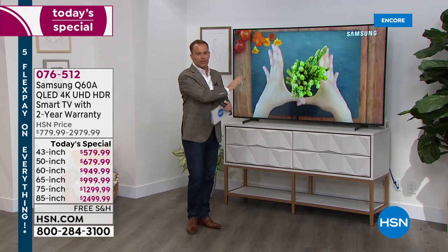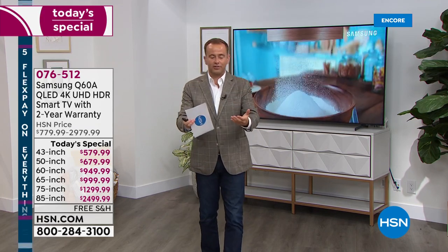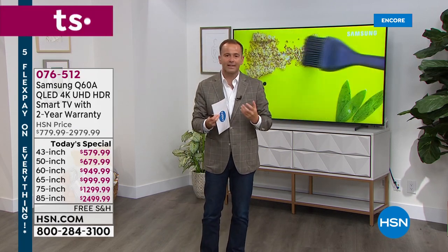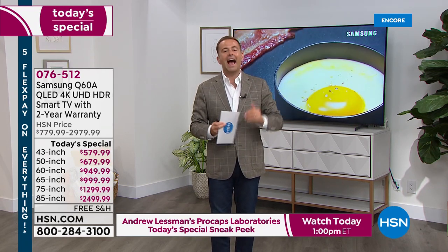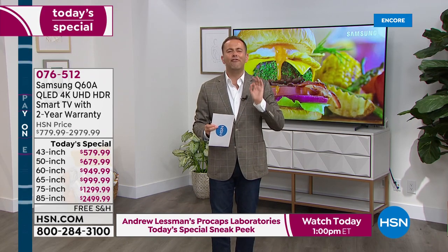Even if you don't buy tonight, just bear this in mind: a lot of retailers are really struggling with shipping, chip delays, and electronic shortages — many are selling products that will take two or three months to deliver because they can't get the product in. Because HSN is one of the biggest retailers on the planet, we've got some connections, and that's why we were able to move mountains to make this Today's Special happen. These are ready to go, and at the very latest they would be at your home by September 10th. I want you to be excited and surprised at how quickly you'll get them.